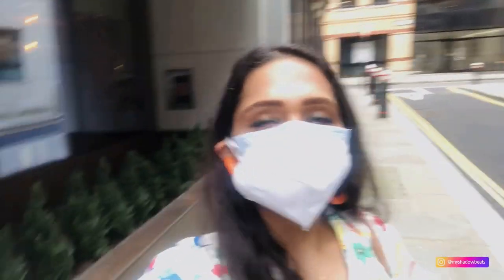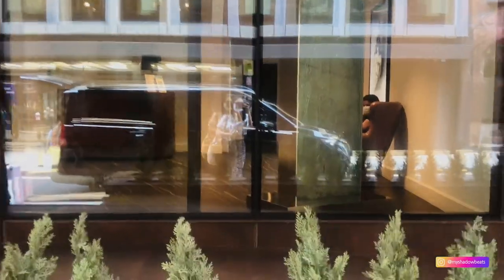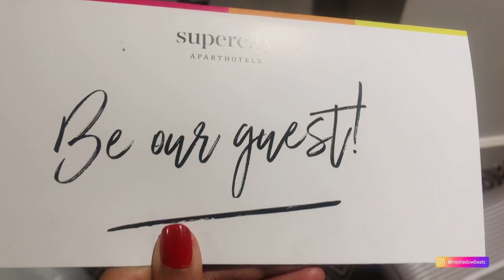I have reached the Chronicle Apartments. This service apartment is in Novick Street, which is at central London. And this is the reception. And who is standing for welcome? The Trump!